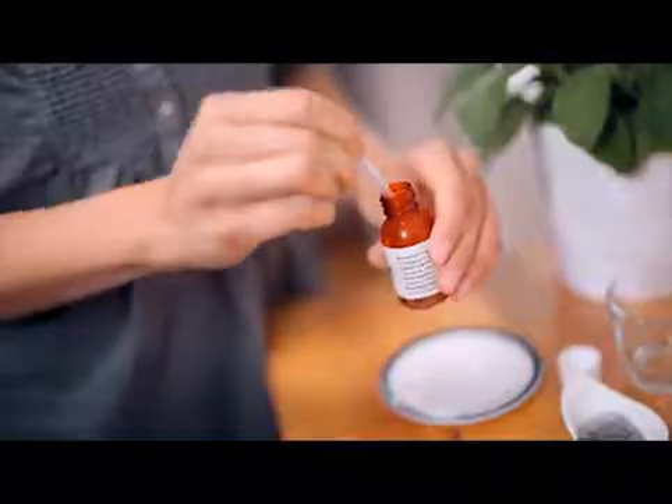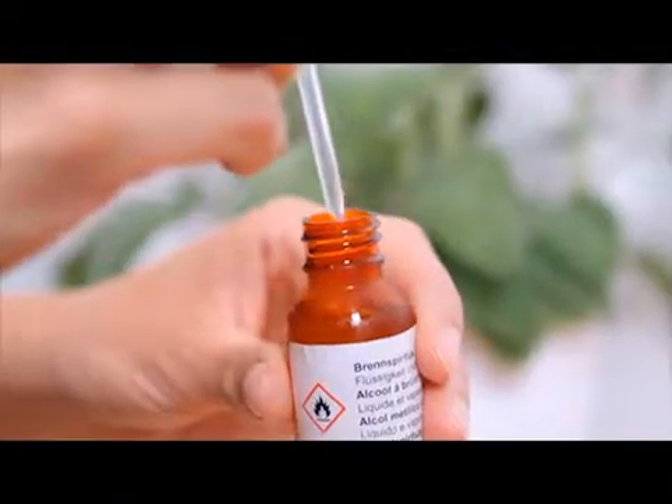Then you just need to filter the mixture. Pour a small amount of the mixture into the funnel. When enough fluid has gathered in the tube, pour in a little more methylated spirit. You have isolated your first DNA. Isn't that amazing?